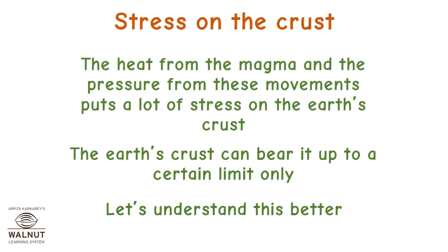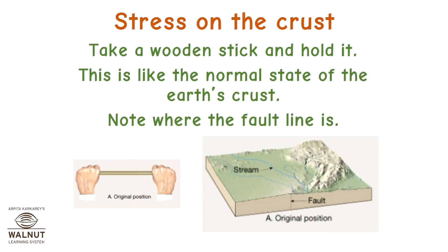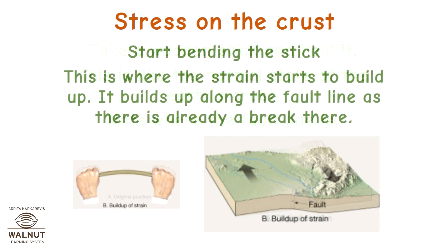Stress on the crust: the heat from the magma and the pressure from these movements puts a lot of stress on the earth's crust, which can bear it only up to a certain limit. Take a wooden stick and hold it — this is like the normal state of the earth's crust. Note where the fault line is. Start bending the stick; this is where the strain starts to build up along the fault line, as there is already a break there.